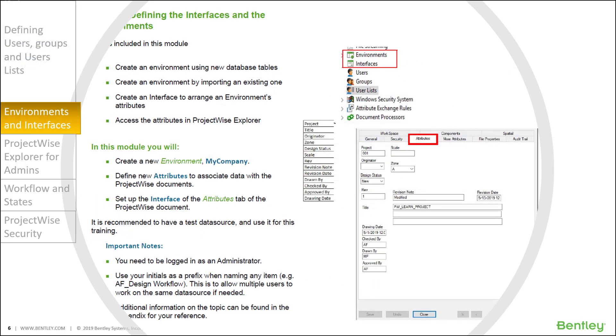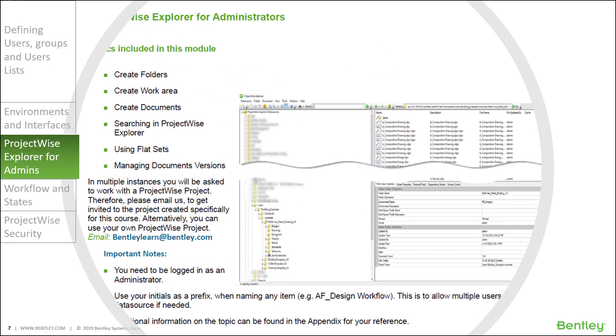The user would define the custom document attributes, including environments and interfaces shown on screen — the list of the attributes and output interface from the course. In this course, the user will learn how to effectively manipulate ProjectWise Explorer as an administrator. This includes defining the work area, advanced searching, using flat sets, and managing document versions.